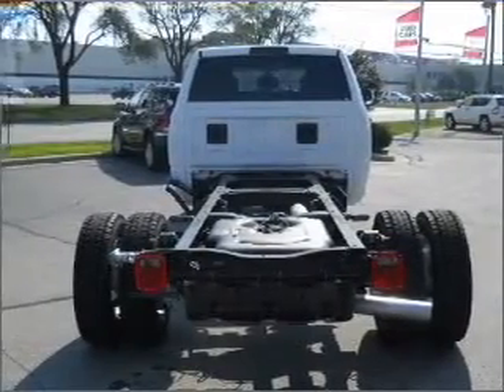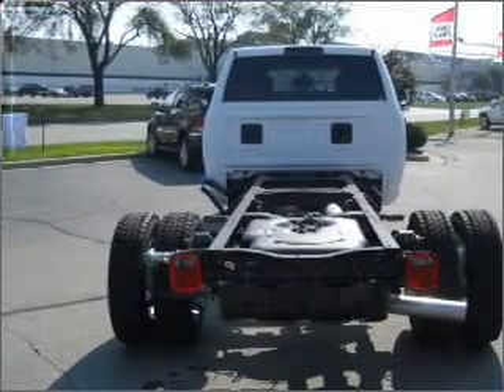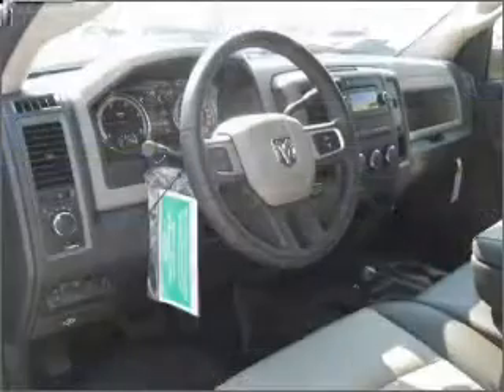Anti-lock brakes help you bring your vehicle to a safe stop. Heated seats are a desirable comfort feature. Enjoy the flexibility of multi-zone temperature controls.